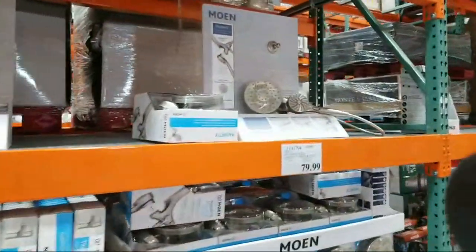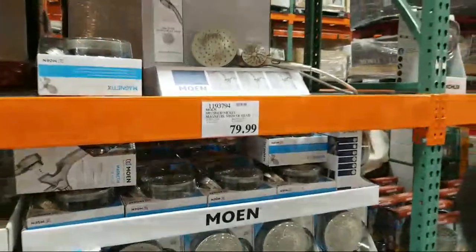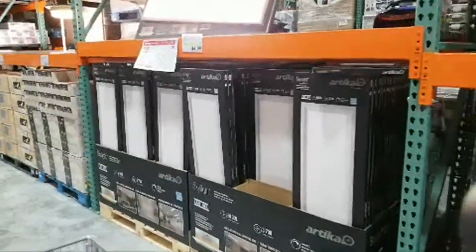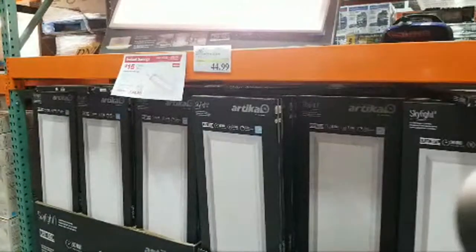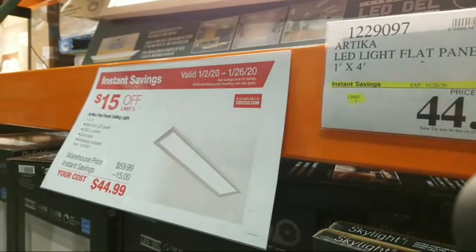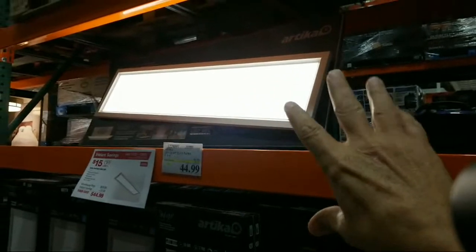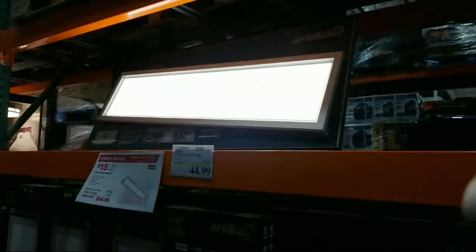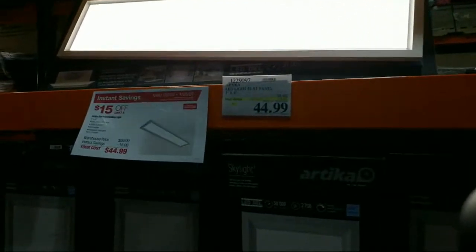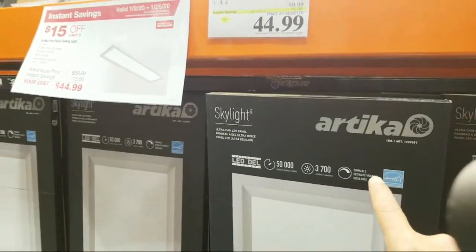The Moen faucet here is off sale now — it was down to $64.99 before, which was a pretty decent deal. Now this light here — I told you guys about this one. It came in about two months ago and I told you to wait a month or two, sure enough it went on sale. Now it's $45 instead of $60. This is a skylight-style LED panel light — ultra-thin, about one inch thick, 3,700 lumens, and it's dimmable too.